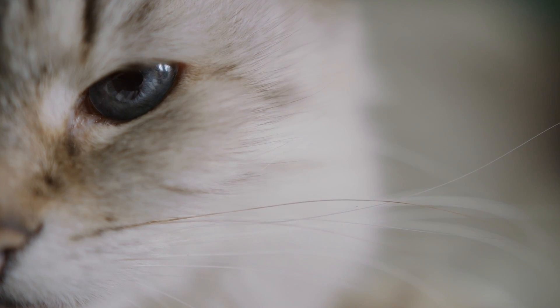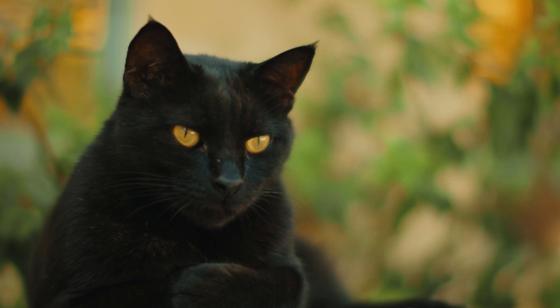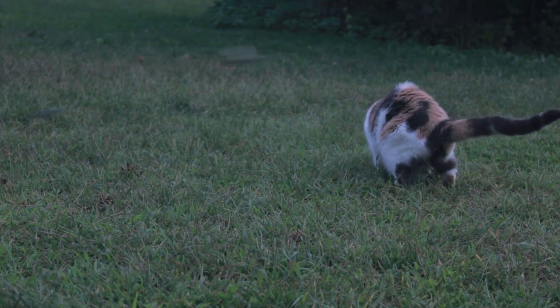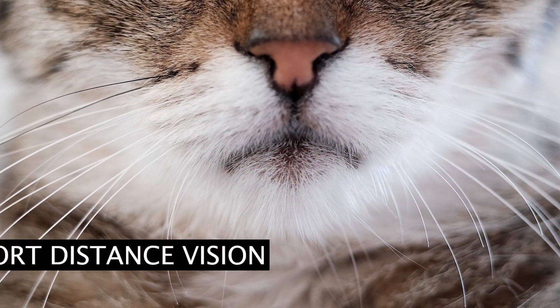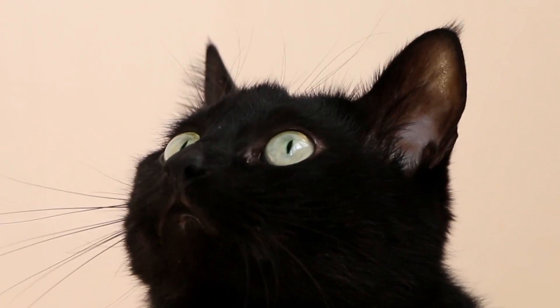The whiskers do more than just guide cats into narrow spaces. They also enhance the cat's hunting ability by detecting changes in air currents, giving them a strong advantage as predators. Additionally, these whiskers aid the cat's short distance vision, helping them see things up close.